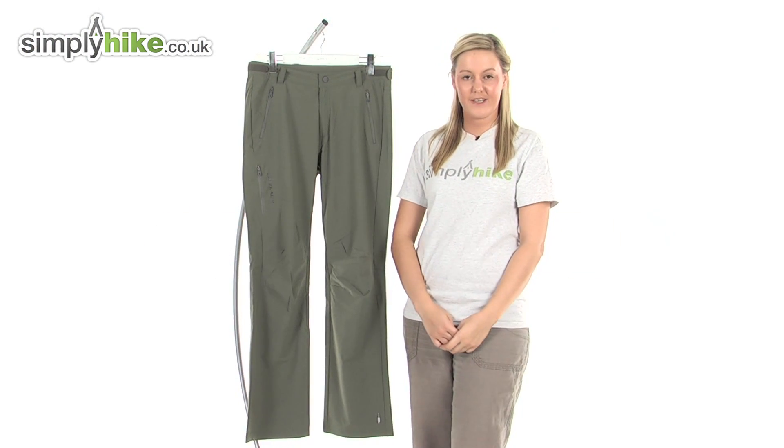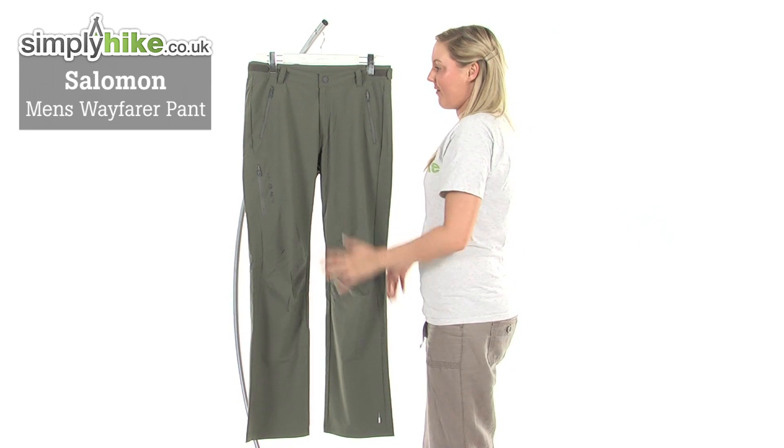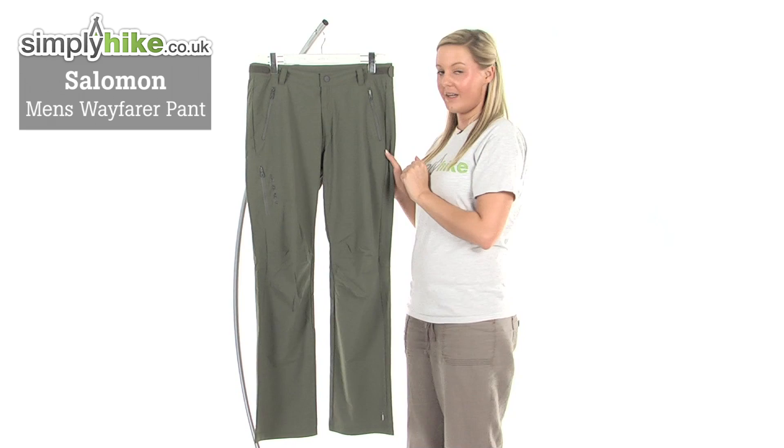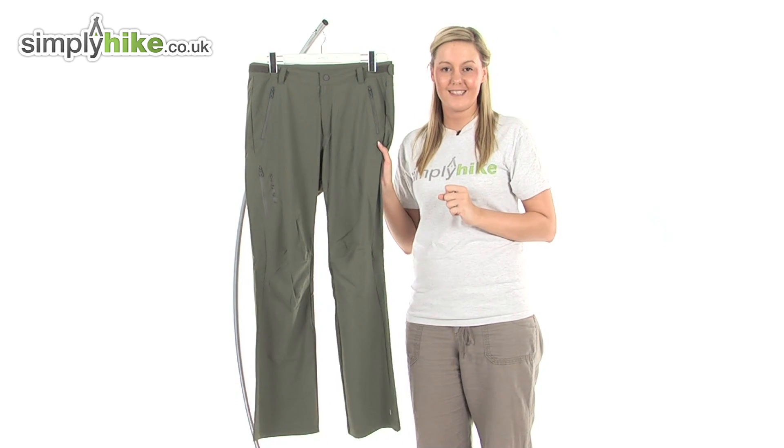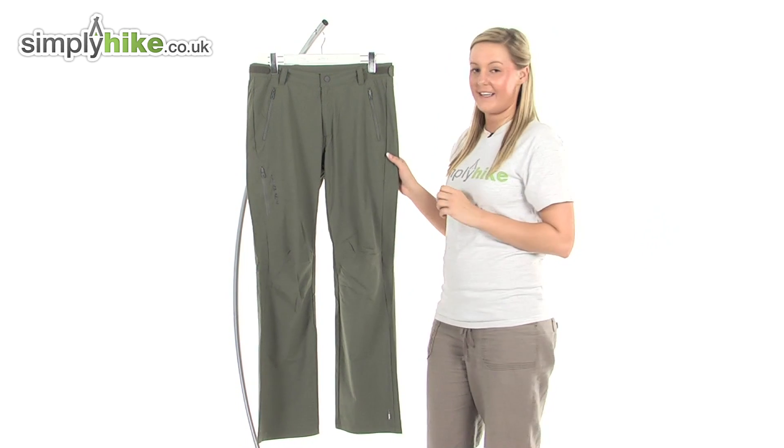Hi and welcome to simplyhike.co.uk. This is the Salomon Men's Wayfarer Pants. They're an extremely high quality and durable pair of trousers that you can wear whilst you're out on a day trip or anywhere where there's outdoor activity.